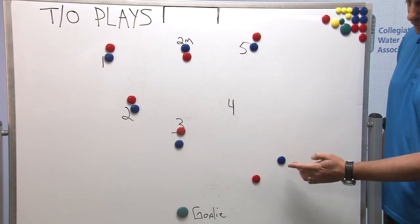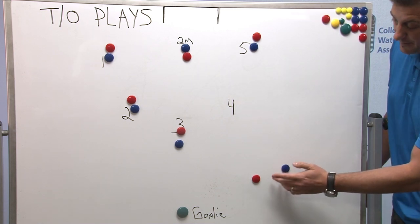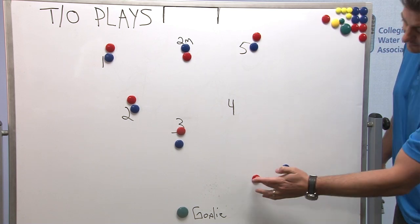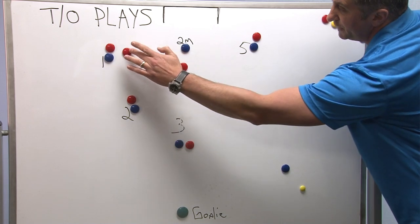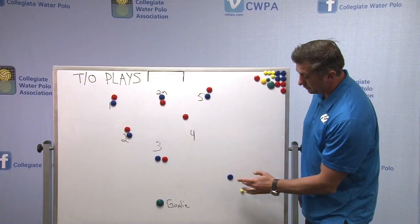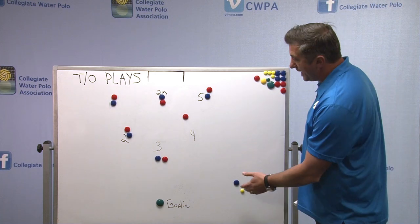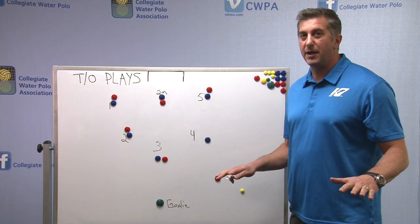As soon as the ball goes to the goalie, or if this person keeps coming in, as soon as that happens, let's say the goalie releases the ball here — and this is now eight, nine, or ten meters — jump to here, jump to here. This person comes, jumps into the front, and then comes back out, waiting for this person to attack in. If you think about it and see it in real-time movement, the panic that ensues from doing this typically kills their entire timeout play.